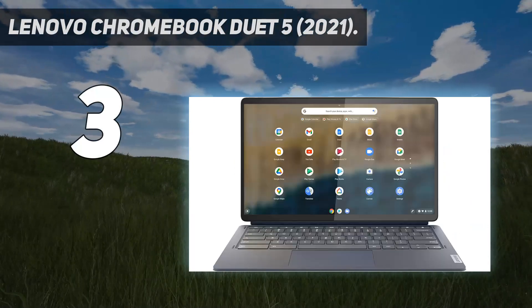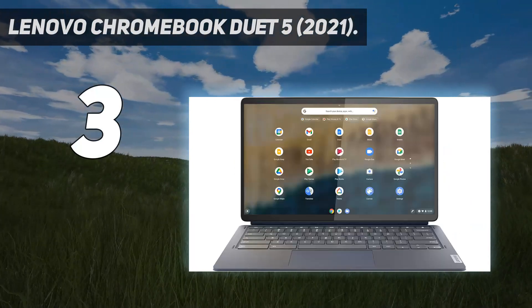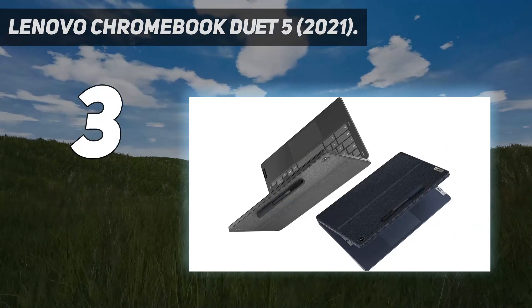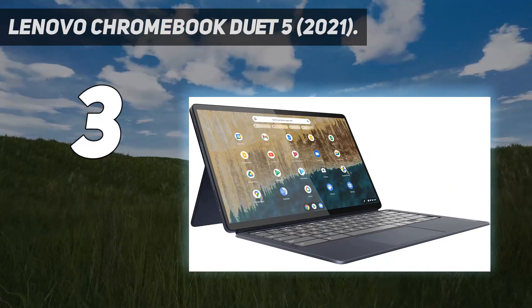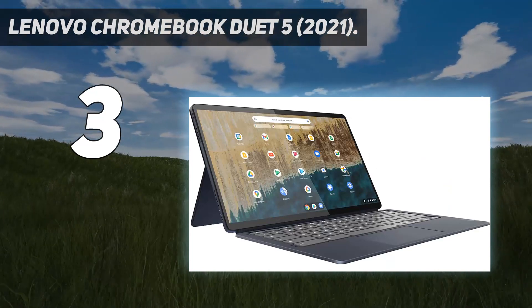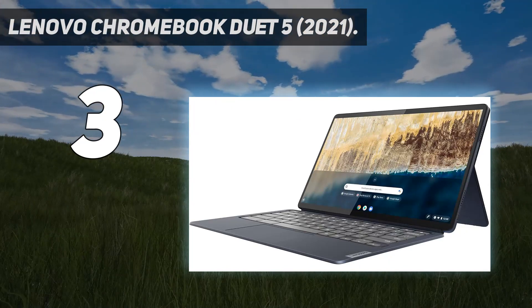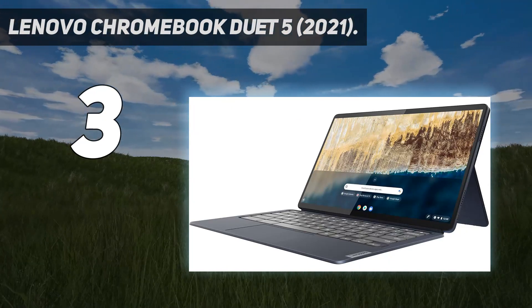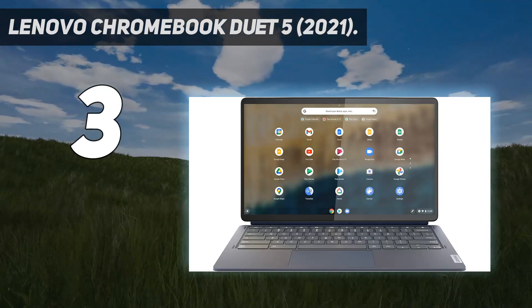The Lenovo Chromebook Duet 5 2021 is our pick as the best for media consumption. It's a Chrome OS tablet with a kickstand and detachable keyboard, similar to the popular Microsoft Surface Pro line. This form factor is very versatile — you can detach the keyboard to make the device easier to hold as a tablet or to save space, and you can snap it back on when you need to type something.